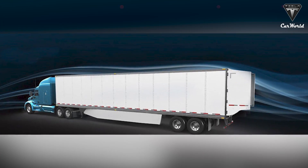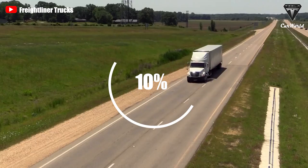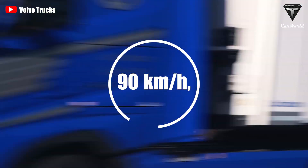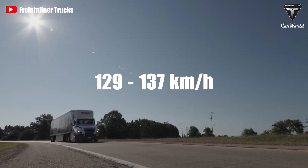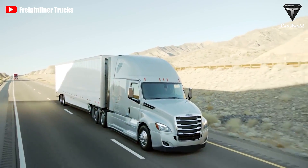In Europe, semi-trucks are limited to 90 kilometers per hour, but in some places in the U.S., trucks go 129 to 137 kilometers per hour. That is where better aerodynamics and a longer wheelbase help a lot.